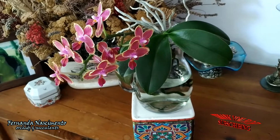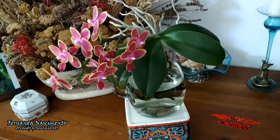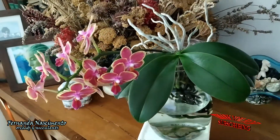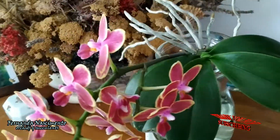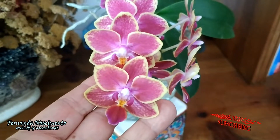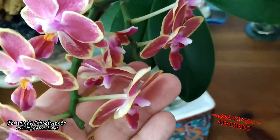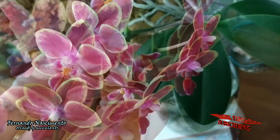This is a mini Phalaenopsis. I've had it since 2018, but it never did well until now. She's loving water culture. It bloomed last year and it is blooming again. The blooms are very fragrant — almost too fragrant for such a small orchid.